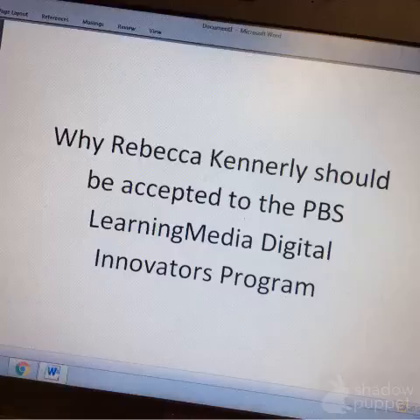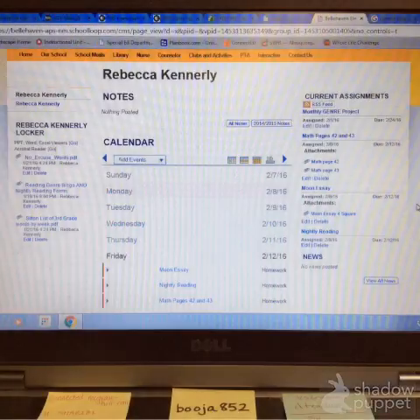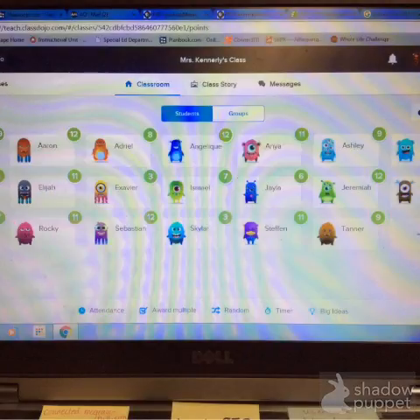Hi, my name is Rebecca Kennerly and I teach third grade at Belhaven Elementary. One of the ways that I drive student achievement in my classroom through technology is to keep parents constantly informed through the use of websites. I also use ClassDojo to keep the kids motivated to make good decisions.